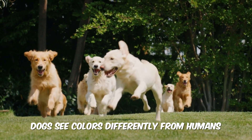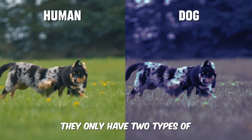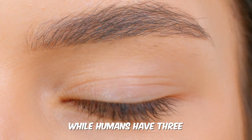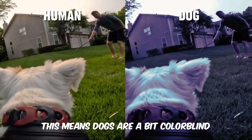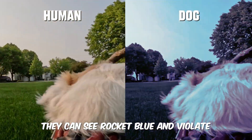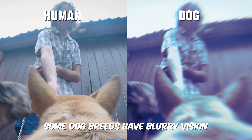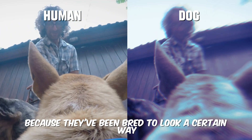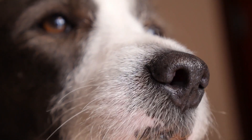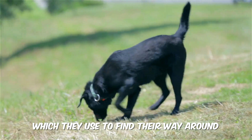Dogs see colors differently from humans. They only have two types of color-sensing cells in their eyes, while humans have three. This means dogs are a bit colorblind. They can see blue and violet, but not red and orange. Some dog breeds have blurry vision because they've been bred to look a certain way. To make up for this, dogs have a great sense of smell, which they use to find their way around.